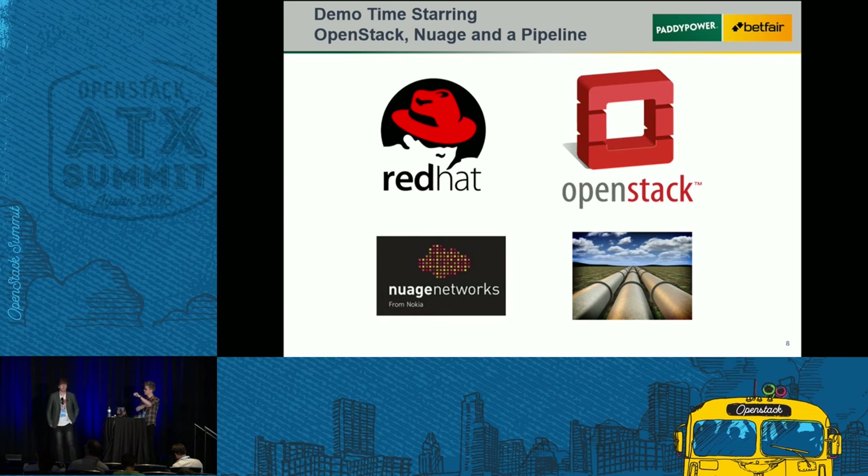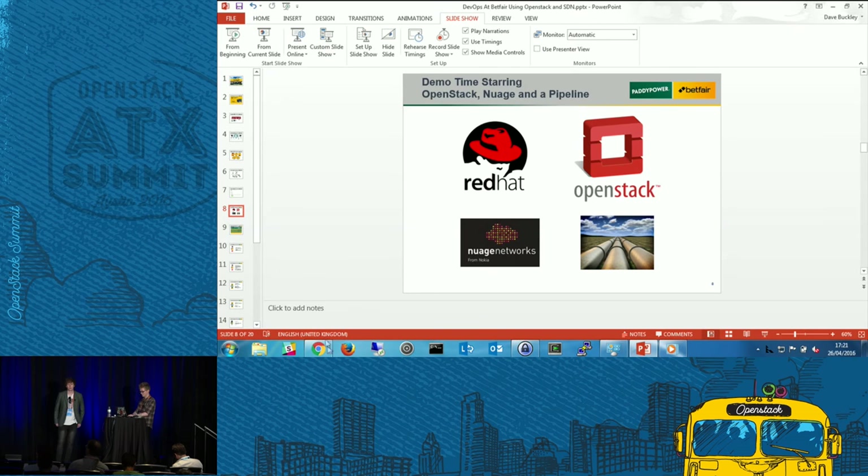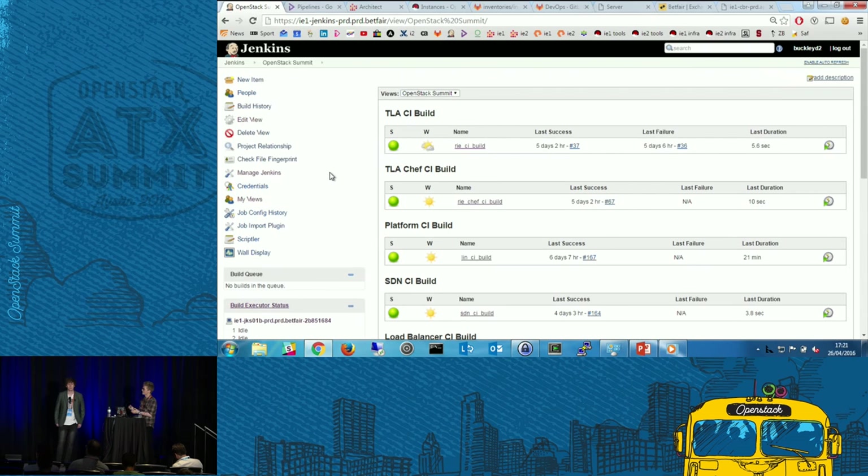So now it's demo time. We're going to walk through our workflow — hopefully the demo gods are kind to us. We've run it 27 times already this morning, so hopefully 28 is lucky too.